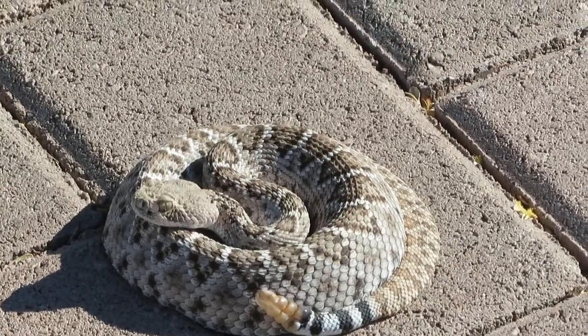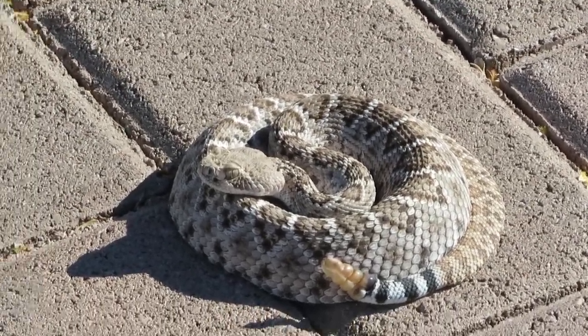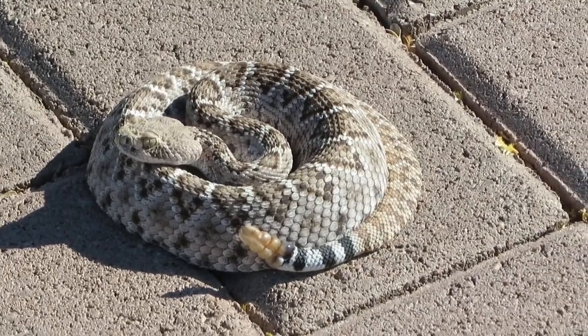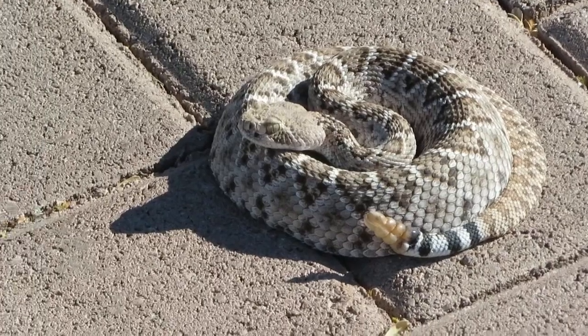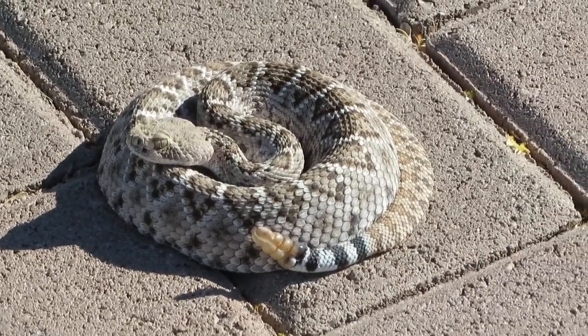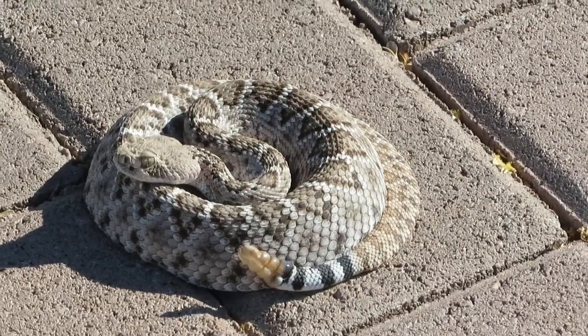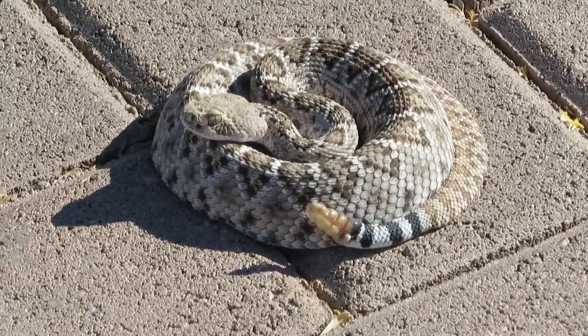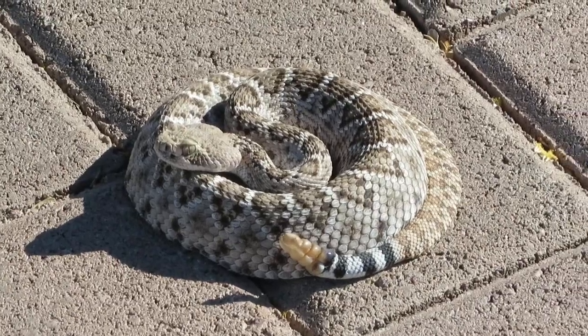He's curled up, it's hard to tell, but I'd say it's a pretty young one — maybe two feet long. Can you see his tongue? He's fine, just sitting there. I drove in a little bit ago and didn't see him, so I may have gone over the top of him, or he may have crawled in after.